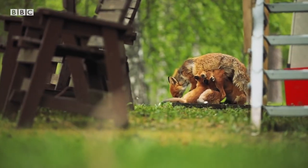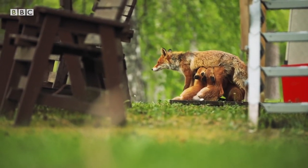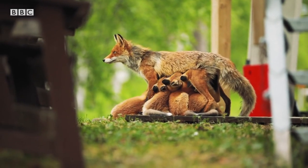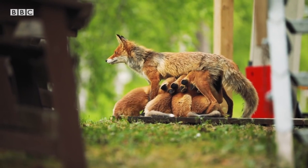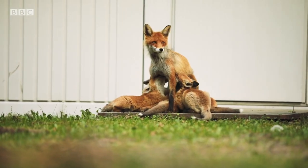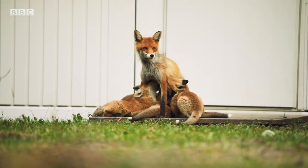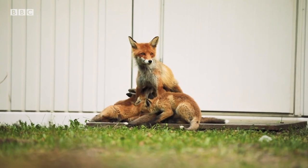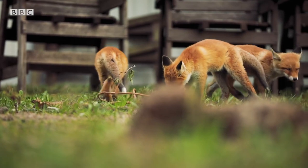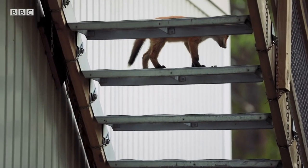Often, the father would bring the mother food while she supports their offspring, but in this case, the father figure is no longer around. The cubs rely on the vixen's milk for up to two months, after which their teeth will have developed enough for purely solid food. Until then, this mother will have to put up with being a dependable refuelling station. After lunch, it's playtime. The cubs eagerly explore their surroundings, being careful not to stray too far from the den — but perhaps not careful enough to stay completely out of trouble.